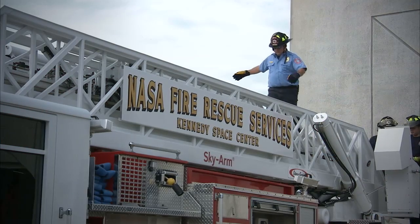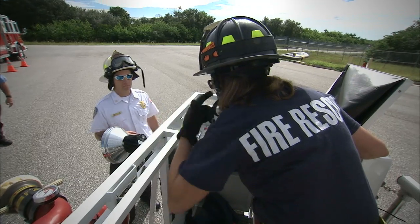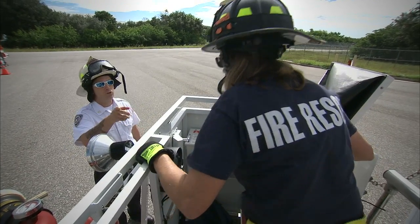The training we're doing today will help ensure the safety of everybody on Kennedy Space Center. The mission of the Protective Services Office is to oversee fire rescue services. Our main goal is life, our second goal is property, and our third goal is the mission itself.